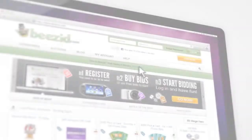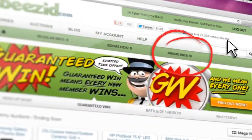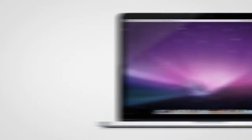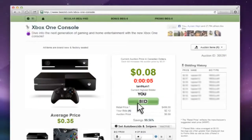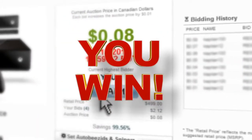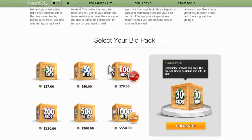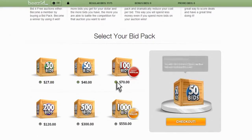Let's get you ready for the action. When you join Beezid, you get free bids deposited into your account. These bids are designed to help you get comfortable with how everything works, but it's not uncommon that these bids will win you an auction — as a matter of fact, it happens every day. When you're ready to fill your account with bids, we offer a sliding scale of bid packs to buy, so choose the one that's right for you.